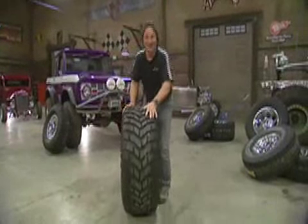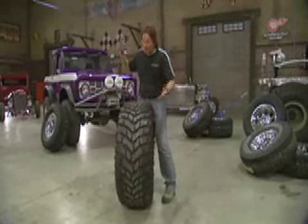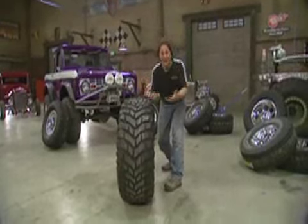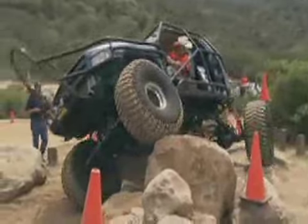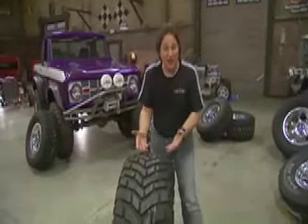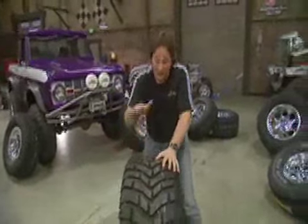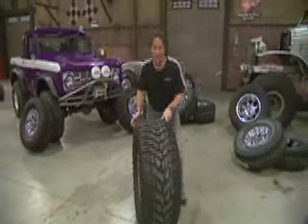Finally, we have the Mickey Thompson Baja Claw Radial — the most radical off-road tire Mickey Thompson makes. This is all about extreme traction in mud, rocks, sand, whatever you're into. It may look like a tractor tire, and you're not too far off — it's got the same 23-degree lug that a tractor tire has for extreme traction. Huge lugs go across the top and down the sides so no matter where the tire hits, it's going to grip and pull you forward. And since it's a radial, it actually runs down the road a lot quieter than you'd expect. If you need extreme traction and street drivability, you need to get some Claws.